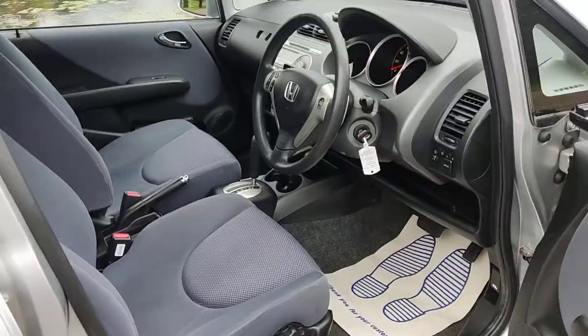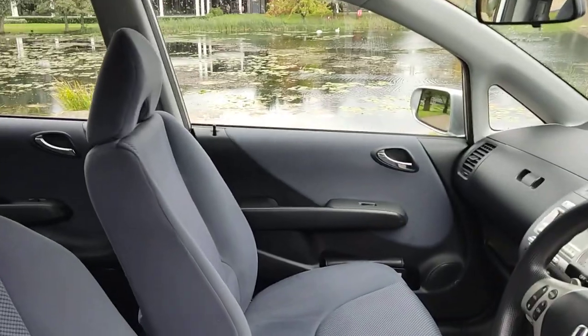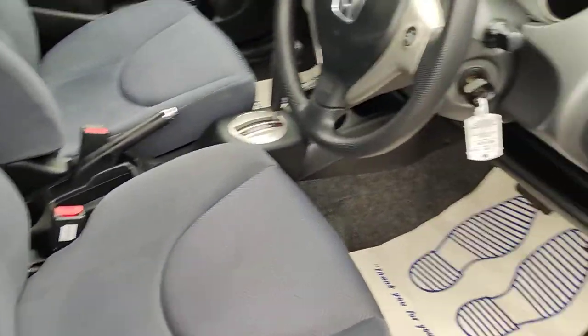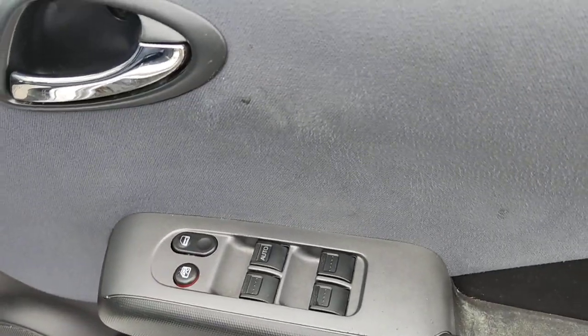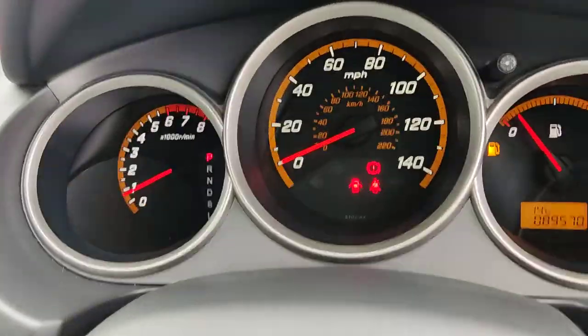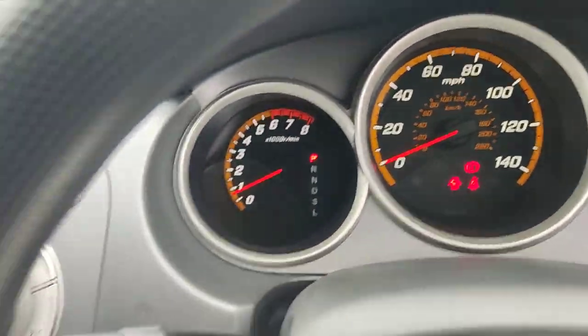Let me show you some interiors now. Nice and clean cloth interior, fully well rated and clean. All electric windows, electric wing mirrors, folding wing mirrors. Done only 89,000 miles on the clock.